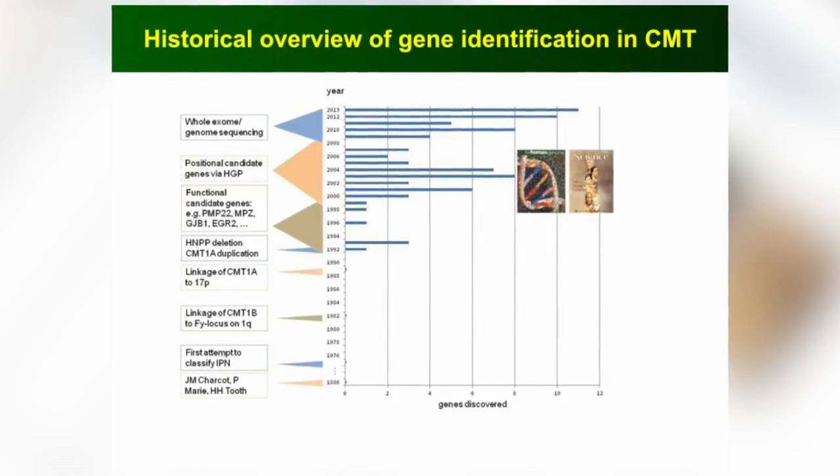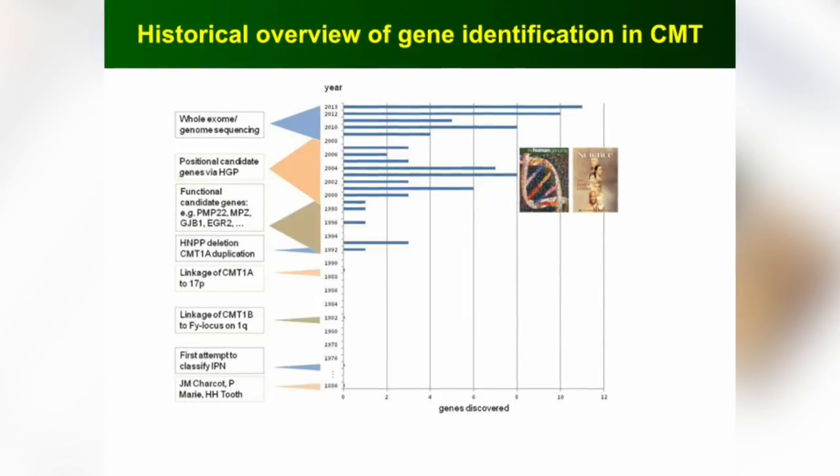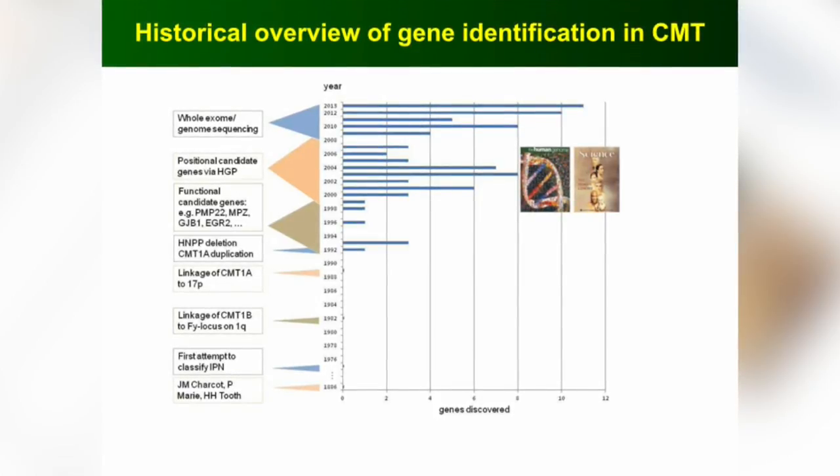It was back in the 1900s that Charcot and Marie first described this disorder, but it was not until the 1990s that we had the first gene defect — the CMT1A duplication identified — and then with ongoing decades, more and more genes have been discovered. There's one spike around 2000 with the Human Genome Project being published, and then around 2009 with next generation sequencing, even more genes have been discovered since. My interest was really in taking some of these gene discoveries and asking what does this mean biologically, and how can this lead us to new treatments?